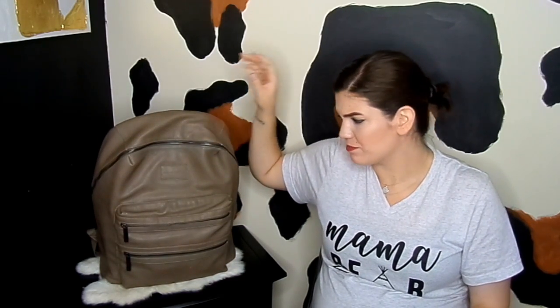Hey guys and welcome back to my channel. Today for Mommy Monday we are going to discuss a diaper backpack. I was really interested in getting one of these with having two kids. I'm expecting and due pretty soon, and with that comes the territory of caring for a toddler as well as a baby, making sure you have enough space when traveling and that everything is easily accessible when you have your hands full.